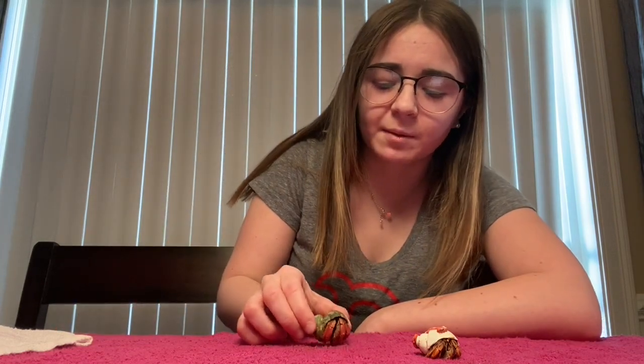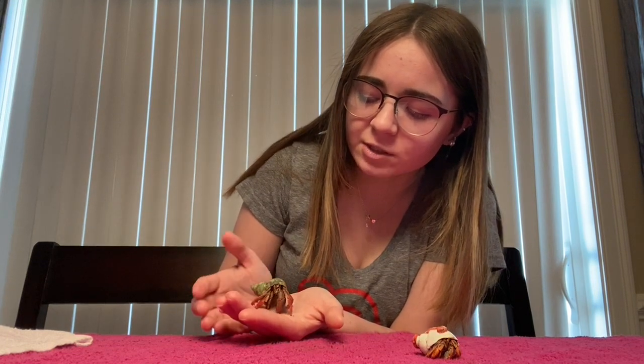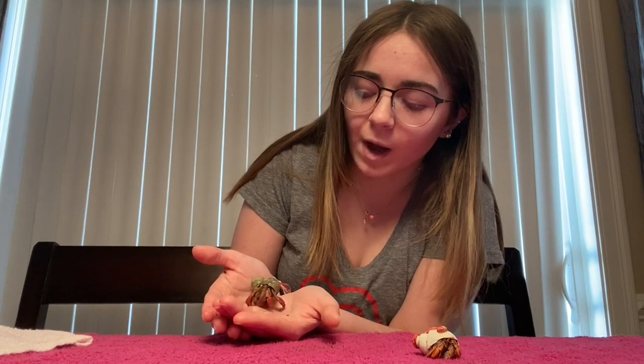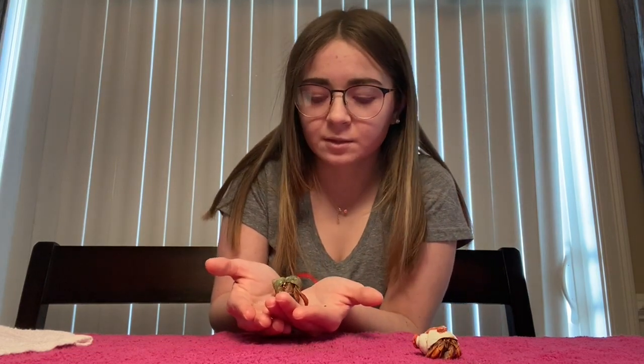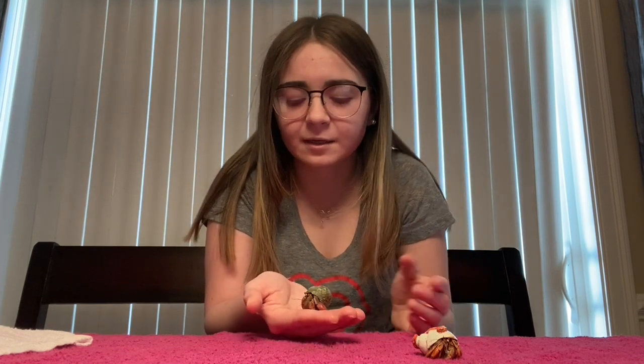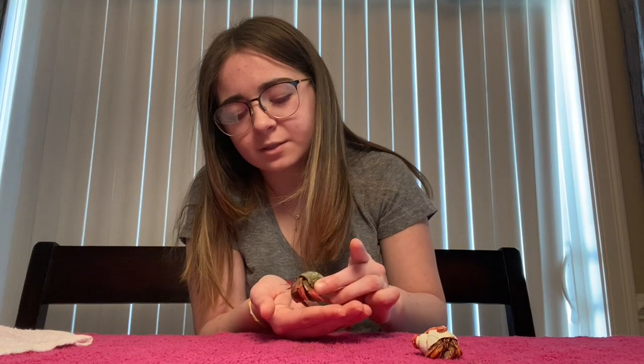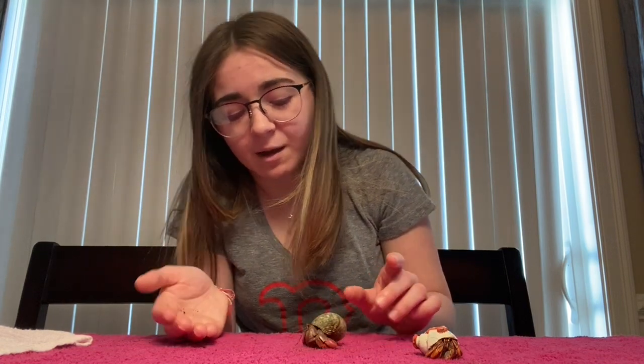Hermit crabs might seem a little scary where you don't want to pick them up, right? But you actually can pick them up. At first I was a little nervous but now I'm not anymore because I just know to be careful with them. You have to be quiet and very patient and just let them walk around. He's investigating — because how would you feel if something really big picked you up? You would be pretty scared too, right? Sometimes he holds on to my finger and I used to think that was him trying to hurt me, but it wasn't — he was just holding on because he was scared.